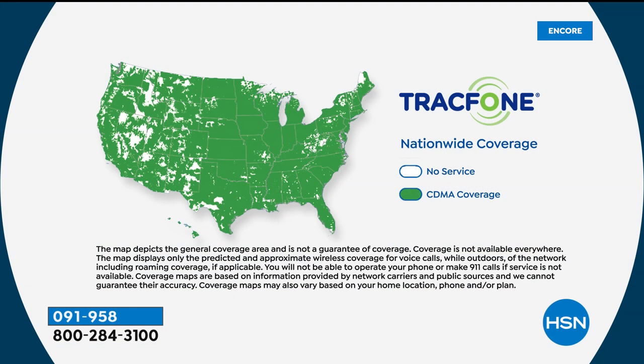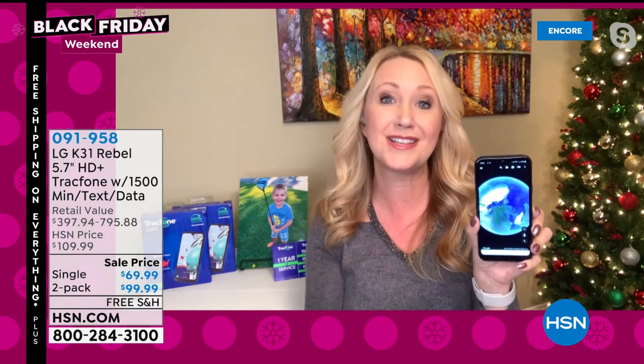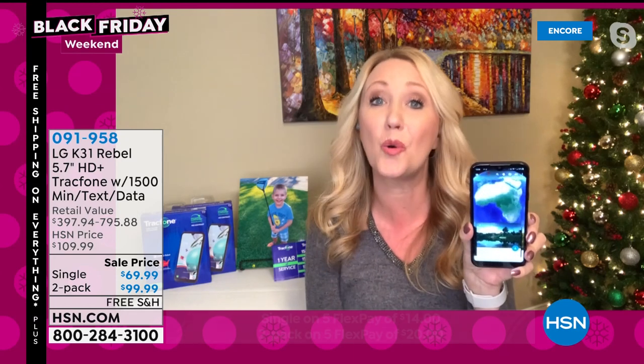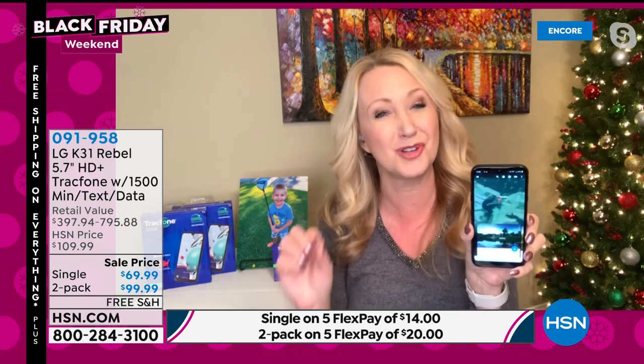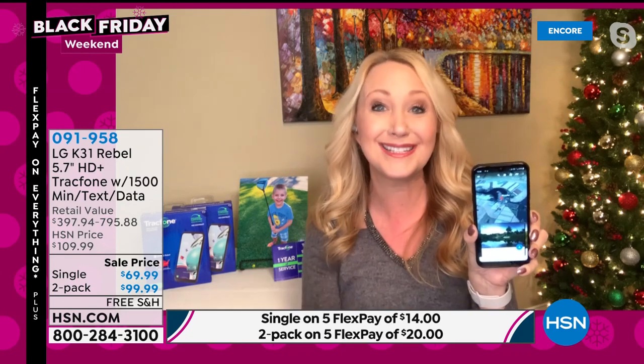This is the number-one top carrier in the country — those are the towers that Tracfone uses. They just embarked on a brand-new exciting partnership. This company is supported by the number-one carrier out there, but without having to sign a contract or deal with a credit check or monthly bills. You're getting octa-core processing — we don't even talk about octa-core unless we're talking about really expensive computers — so to get eight processing cores here is amazing, along with a great battery life.